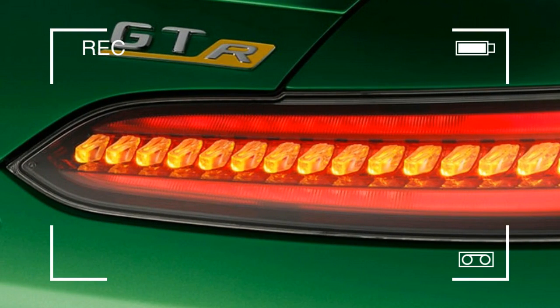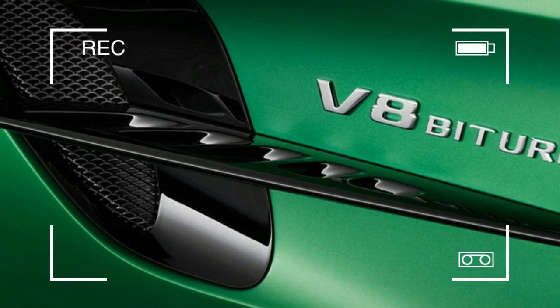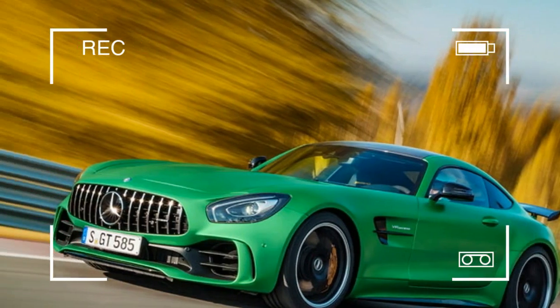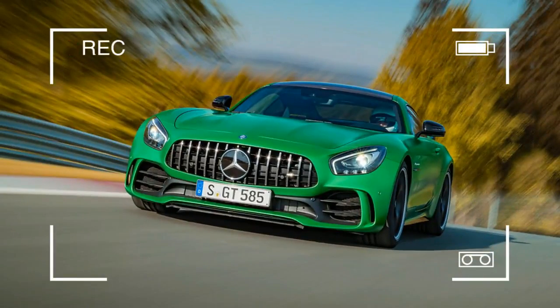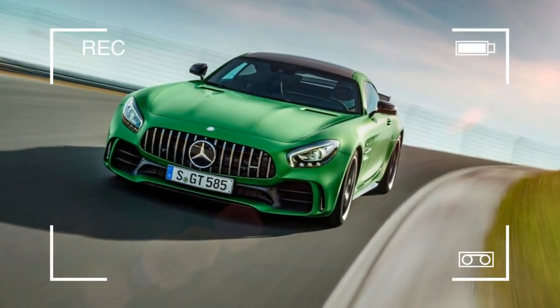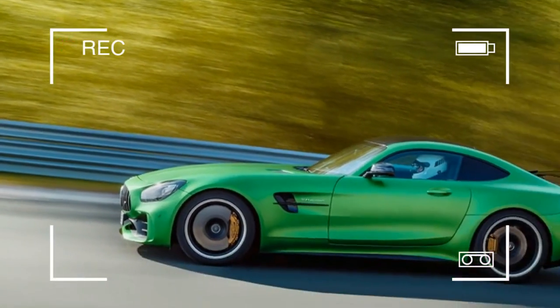The latest weapon in Mercedes' arsenal takes what it's learned from the road-going GT and GTS coupes and race-ready GT3 and brings it all together. The hand-built 4.0-liter twin-turbocharged V8 powering the GT-R sits in the same mid-front position as the rest of the GT lineup, but churns out 74 horsepower more than the current top-performing GTS.